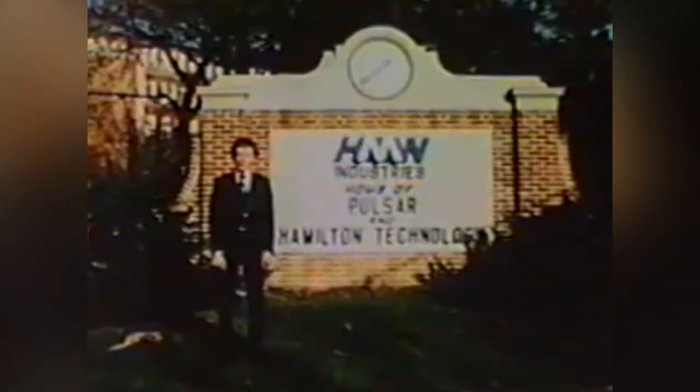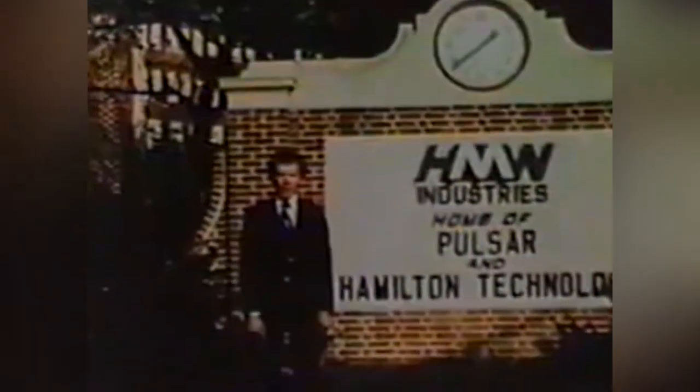In May 1974, HMW Industries, the parent company to Hamilton, doubled down on their LED success and sold the Hamilton brand to the Omega and Tissot holding company SSIH, which later became the Swatch Group, while holding onto their newly formed Time Computer Inc. By the end of 1974, Pulsar sales exceeded $17 million US dollars, and in 1975 soared further to $25 million on sales of 150,000 watches.